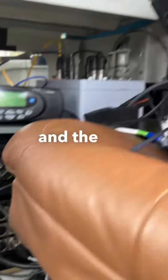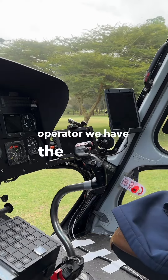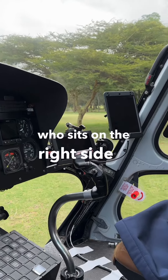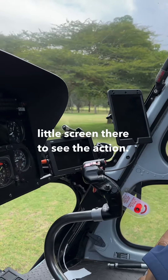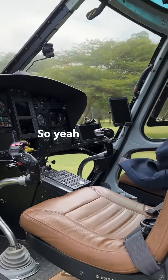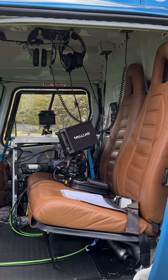It also powers the gimbal and the control unit. In conjunction with the camera operator, we have the main pilot who sits on the right side and has his own little screen to see the action. And yeah, basically that's the WRC official filming helicopter.